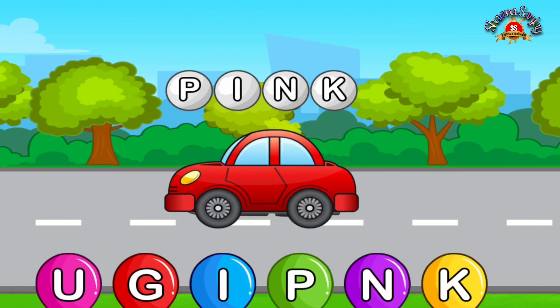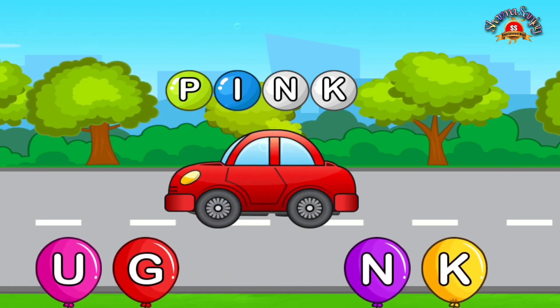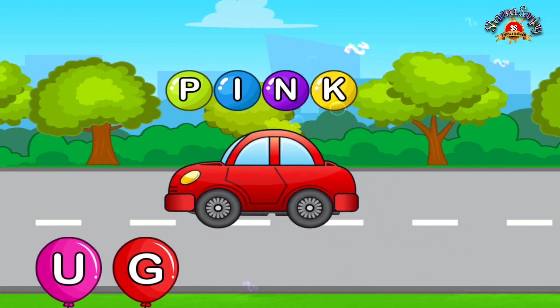O. Match letters. P. Perfect. I. Awesome. N. Gorgeous. K. Awesome.